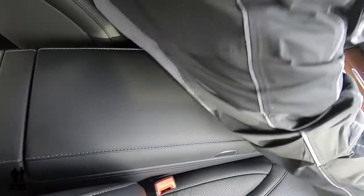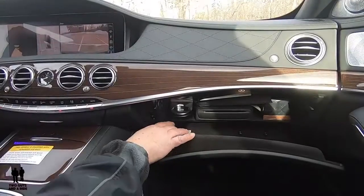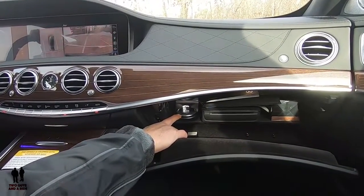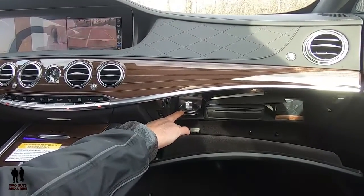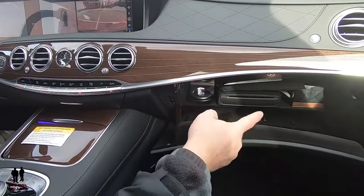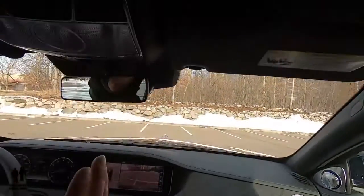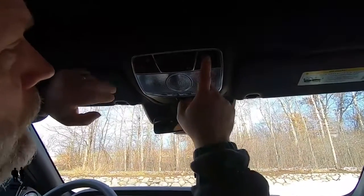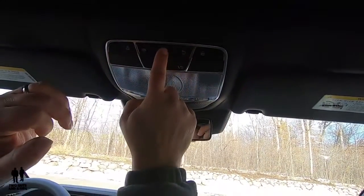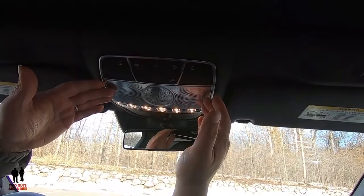Moving over to the glove compartment — it's nicely dampened, and you do have a CD player in here. Up here, you have a cabin fragrance spot where you can put jars of fragrance and it fills the vehicle with that particular smell. Over here you have a trunk release button and some more storage on that side.